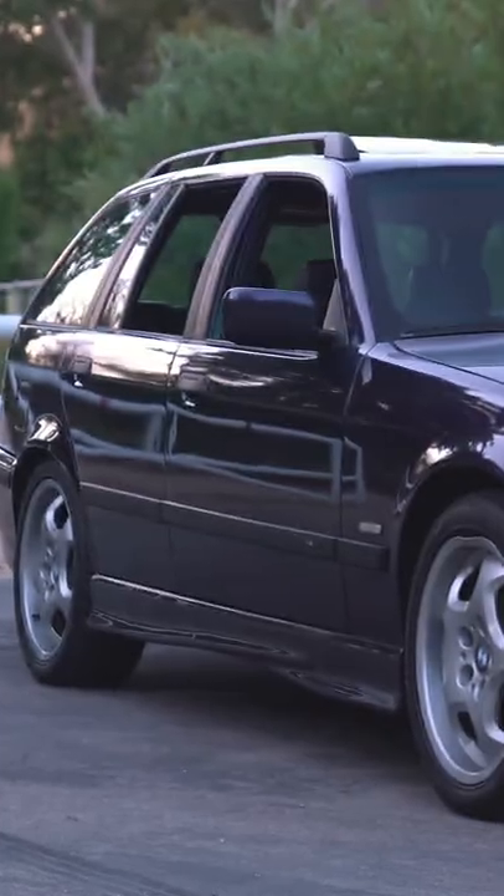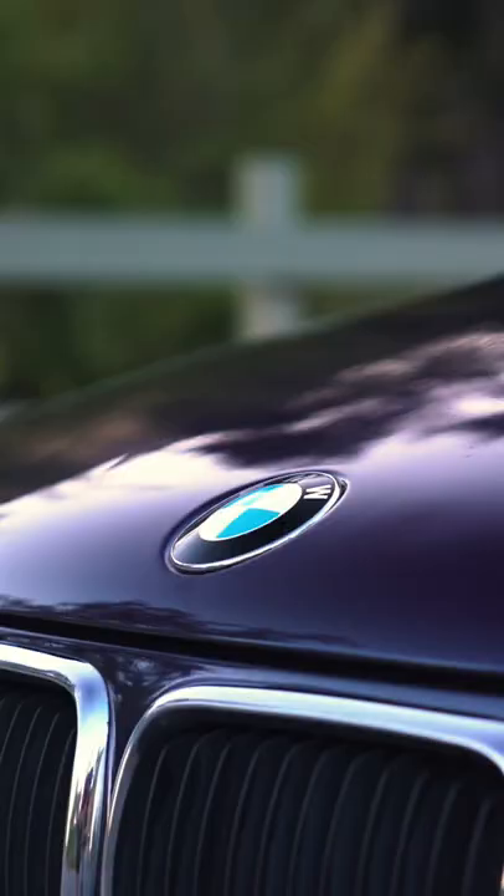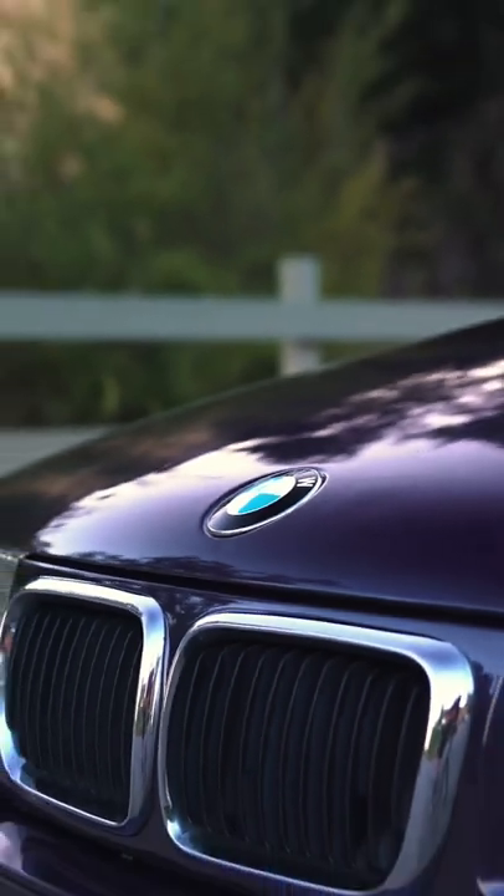This is a 1997 BMW 320i Touring. The E36 Touring is a gorgeous wagon with classic BMW styling, and it's a shame they were never officially sold here.